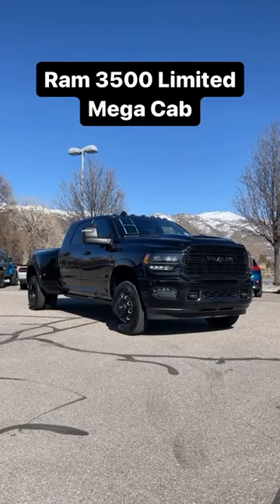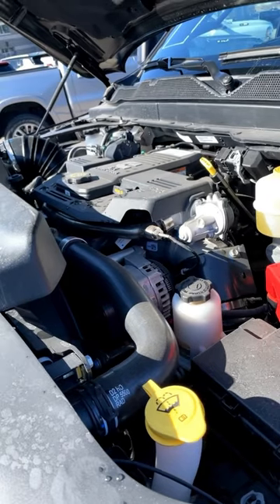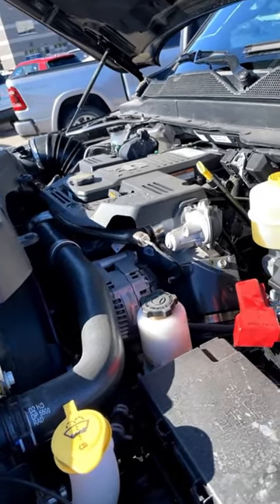Let's take a look at this fully loaded Ram 3500 Limited Mega Cab. Powering this is the high output Cummins, which puts out 420 horsepower and 1075 pound-feet of torque.